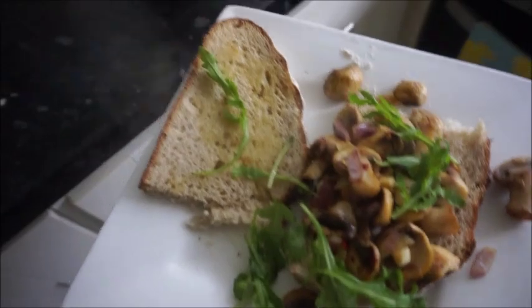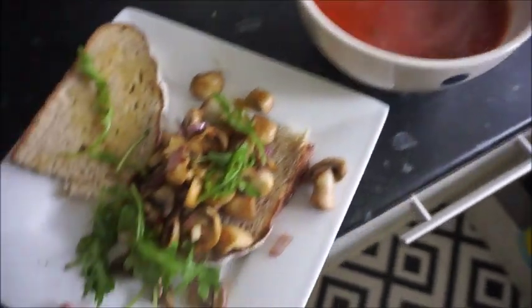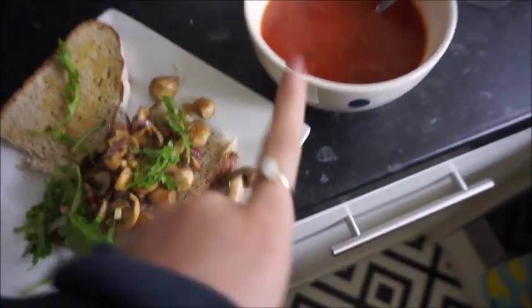Mushrooms on toast, another slice just plain because I like to dip that in my soup — you know the drill. It looks delicious and I've got some Covent Garden soup, so I'm gonna scoff this and then be productive.